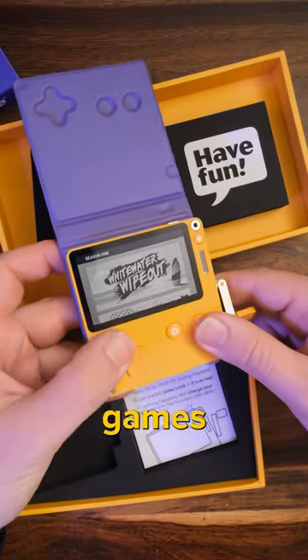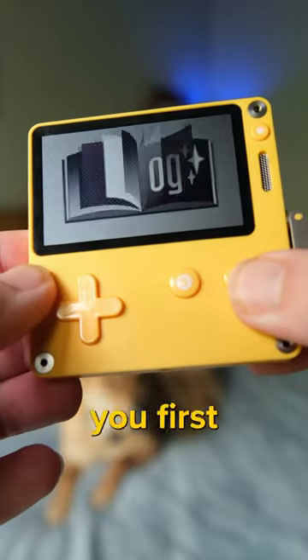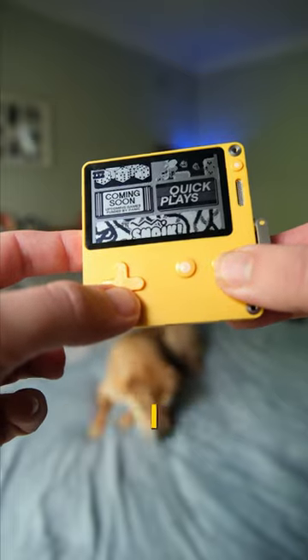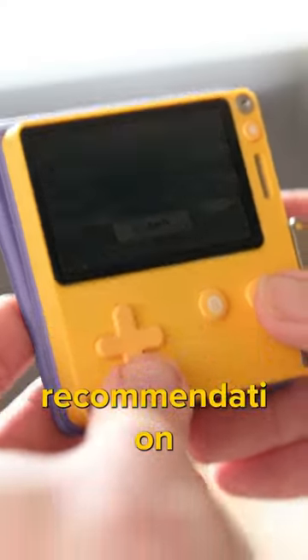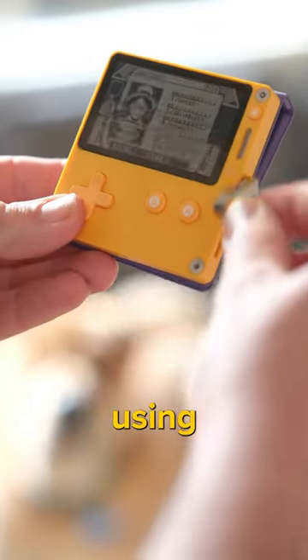Now it only comes with two pretty simple games to start, but they send two new ones every week for 12 weeks after you first turn this on, and there's some extra titles you can buy in the catalogue. I'm particularly enjoying Recommendation Dog, where you recommend people for jobs by flipping through your Rolodex using the crank.